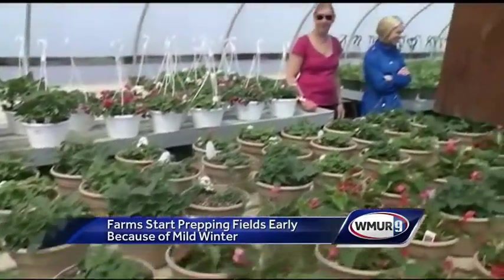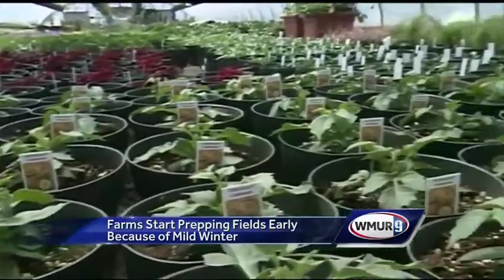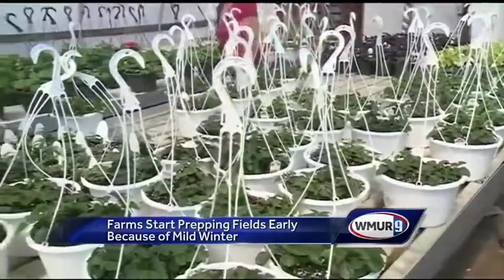Beans and Greens Farm in Guilford isn't far behind. We have been able to get out in the field and do a little bit of work with plowing and so forth, but we also have a greenhouse that we are changing. We took part of the greenhouse down, moved it, and things like that because we can get into the ground. Owner Martina Howe has been growing vegetables all winter long in their greenhouses and is about to start planting outside.